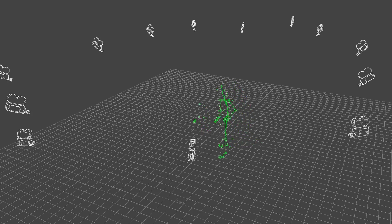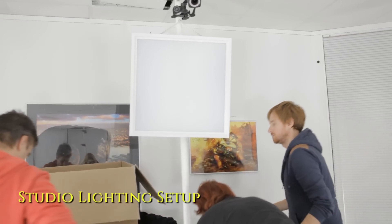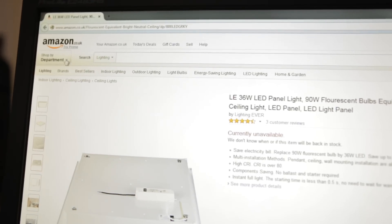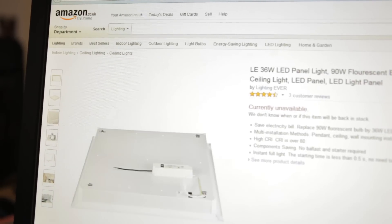So we moved on to our next challenge, which is how do you capture the face? As facial performances are captured with video, we needed good even lighting in the room. Studio lights are very expensive, but we found an alternative solution — cheap LED lights that we bought from Amazon. Now we had good even lighting, we could capture the face using video.